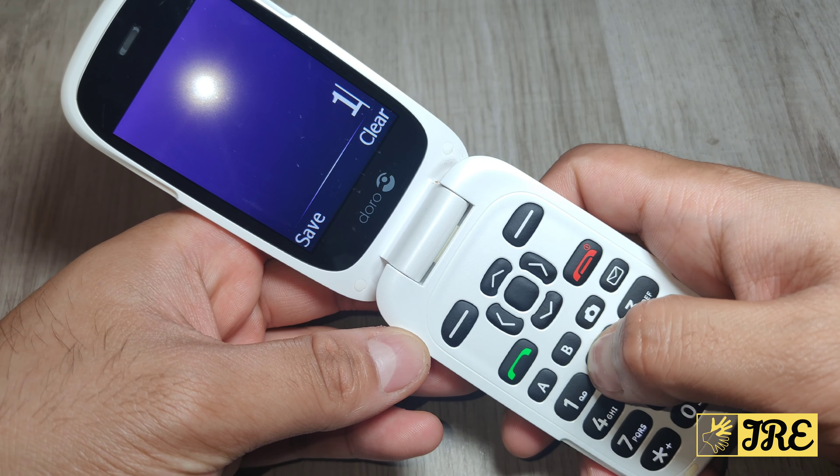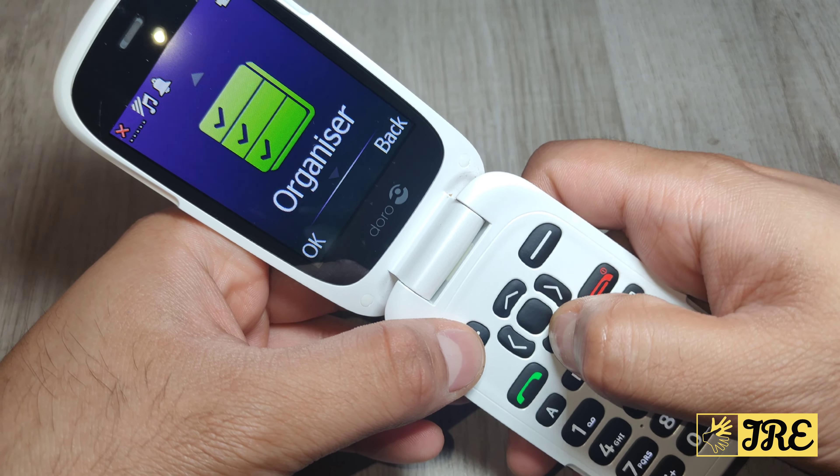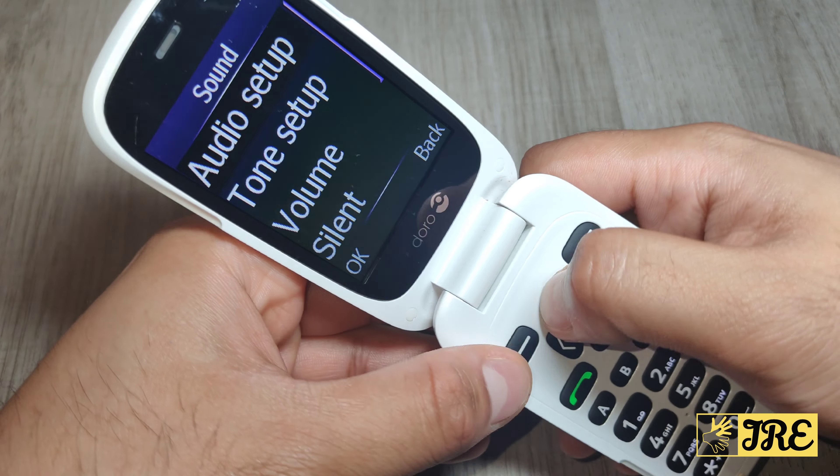It has a talking button feature as well. Let me go to settings, then sound, then keypad tone — talking keys. You can choose low or high; I'll choose high. Now let me demonstrate: one, two, three, four, five, six, seven, eight, nine, zero.